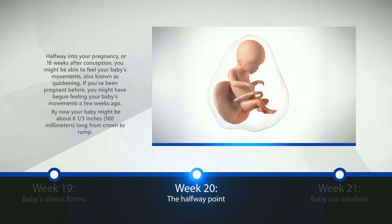Week 20: The Halfway Point. Halfway into your pregnancy, or 18 weeks after conception, you might be able to feel your baby's movements, also known as quickening. If you've been pregnant before, you might have begun feeling your baby's movements a few weeks ago. By now, your baby might be about 6⅓ inches, or 160 millimeters long from crown to rump.